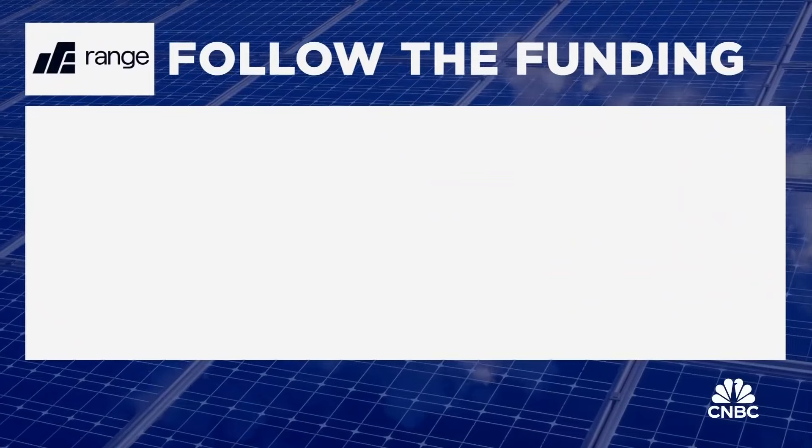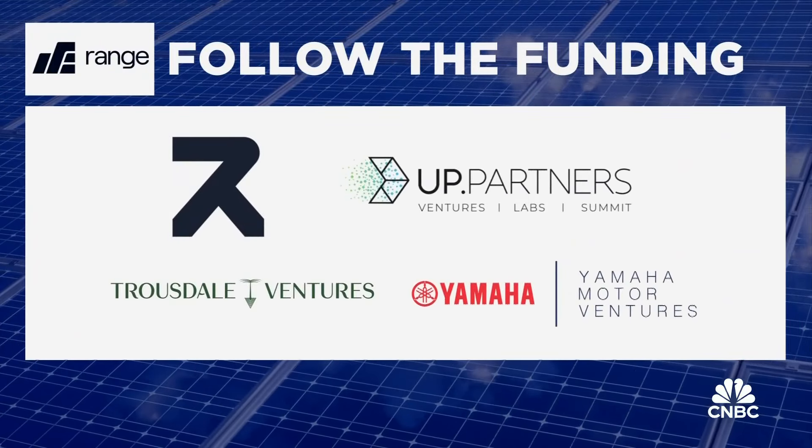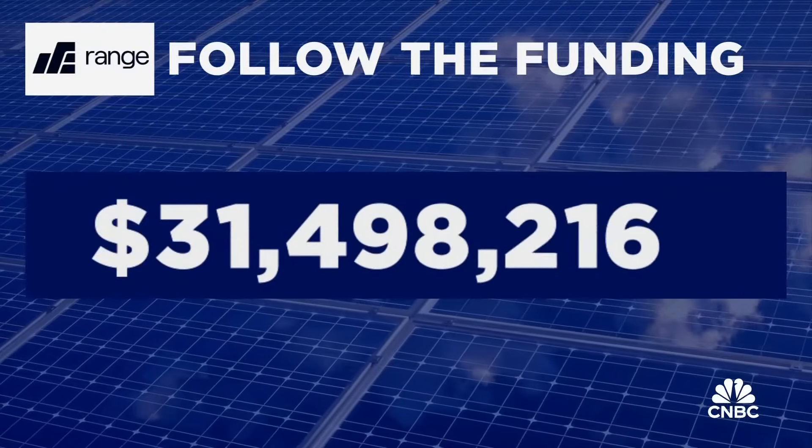Range Energy is backed by R7, Up Partners, Truesdale Ventures, and Yamaha Motor Ventures. Total funding so far: $31.5 million.